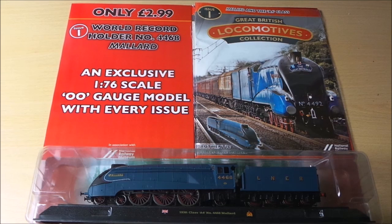Today we'll have a look at another first issue of a part-work in the UK — the Great British Locomotives collection. Each one comes with an amazing model. On the cover of the first issue is what was the record holder for the world's fastest steam train, the Mallard. This is a hand-painted model and it really is very impressive. It's a 1938 class A4 number 4468 Mallard, 1 to 76 scale, 00 gauge.